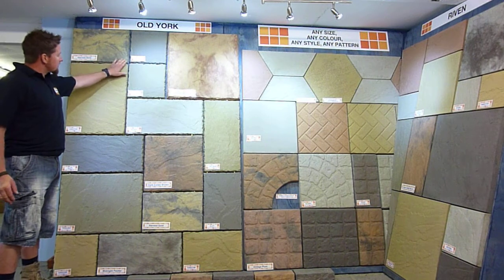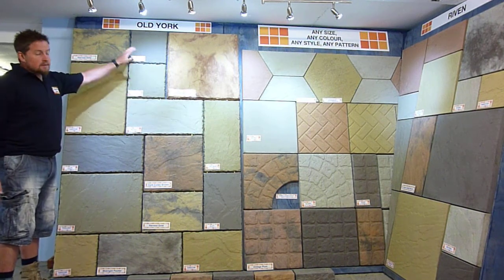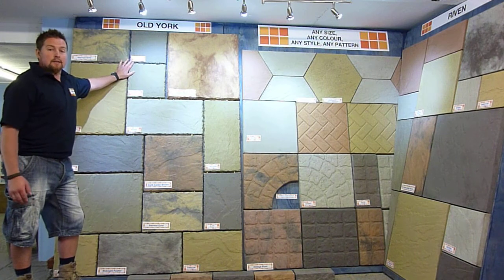Here we've got our jump range which gives you a crinkly edge and it's a bit more ruffled across the surface. This obviously comes in many different sizes, shapes and colours. We can obviously adapt these to suit all your patio needs, different patterns etc.